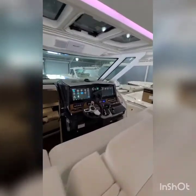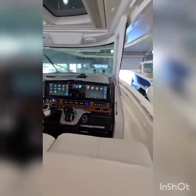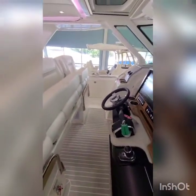There's a huge helm area with seating for four, twin 12-inch Garmin screens, a sky look, and more electronics.